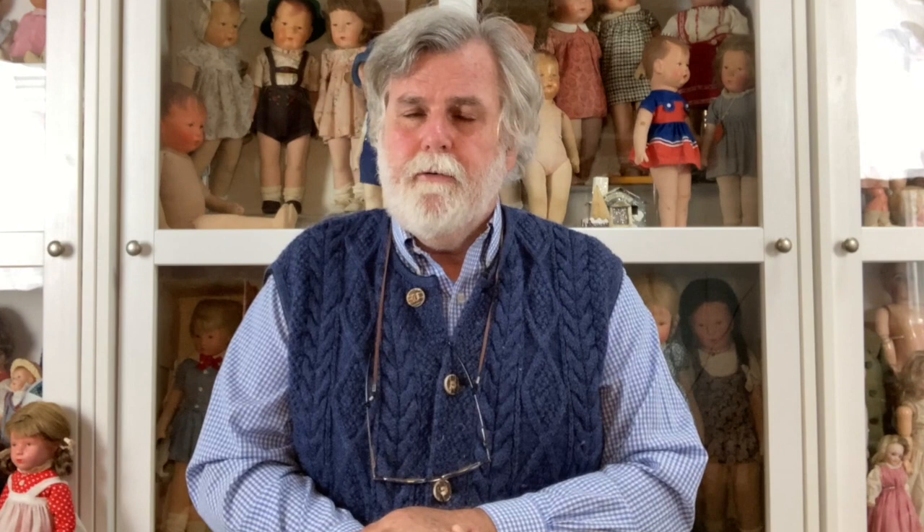These dolls are extremely hard to find because they were intended as a doll for a toddler. It's not that they were made for a particularly short period of time — they were on the price list from 1932 to 1935. They are hard to find because they were played with and loved to pieces.